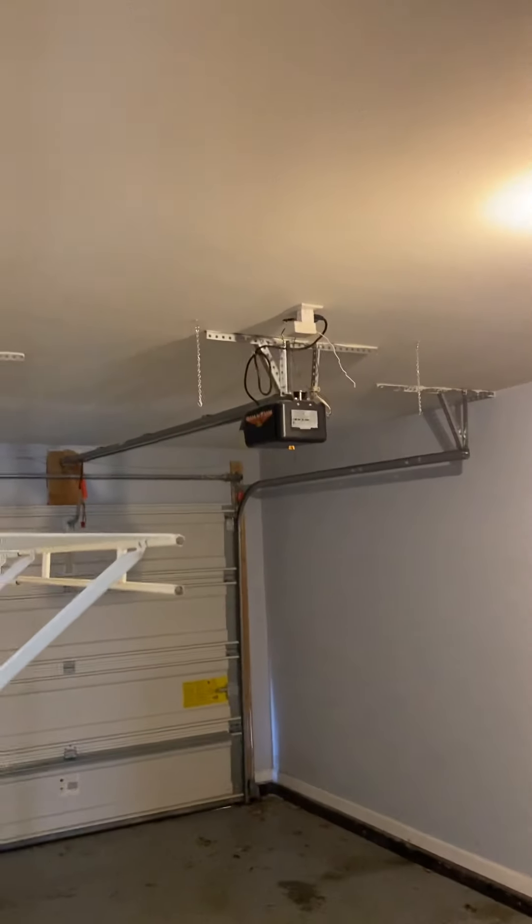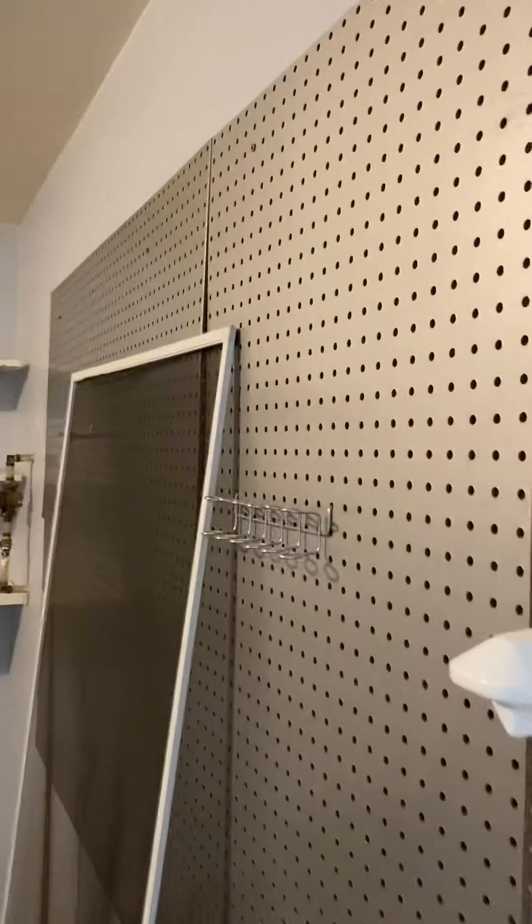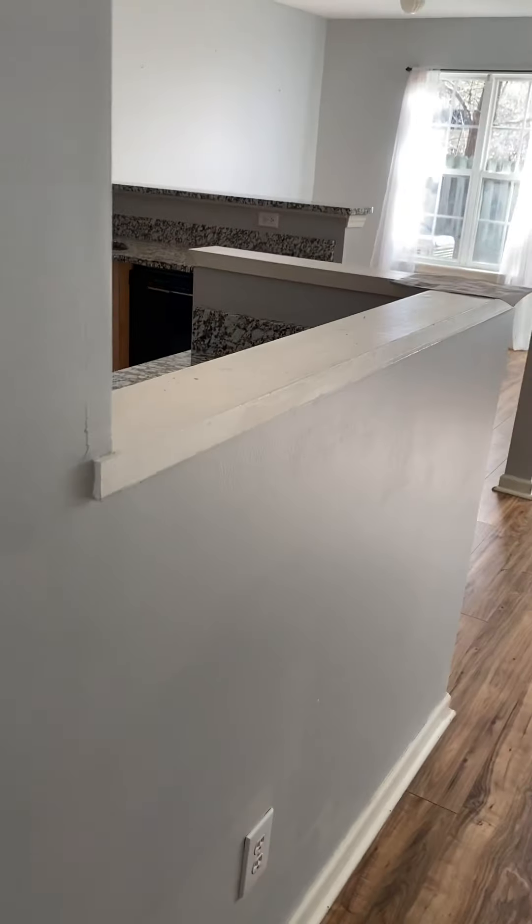Here's the one-car garage. The walls in here are finished. It does have a power door opener and some pegboard for storage, so a solid one-car garage.